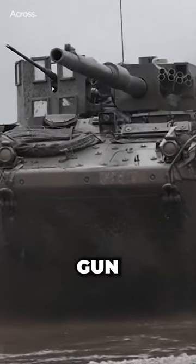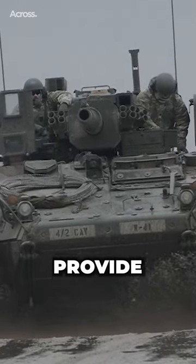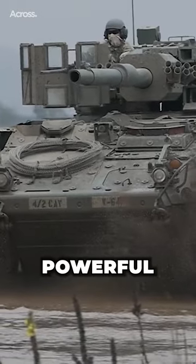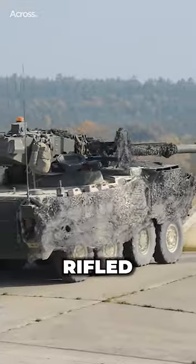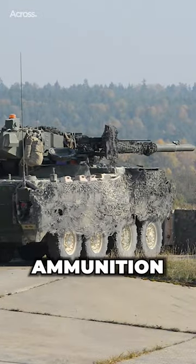The M1128 Mobile Gun System is a variant of the Stryker armored vehicle designed to provide direct fire support for ground troops. It is armed with a powerful 105mm M68A1 rifled cannon, which is capable of firing a wide range of ammunition types.